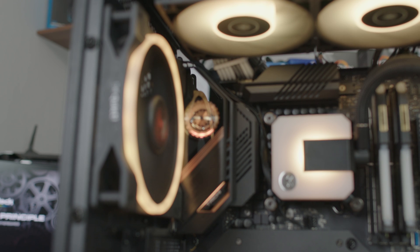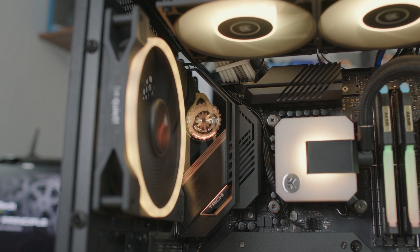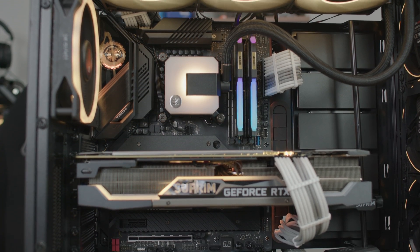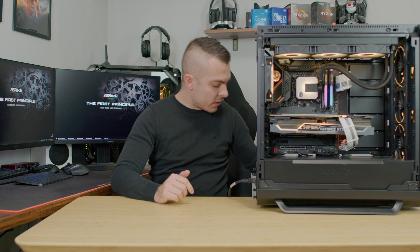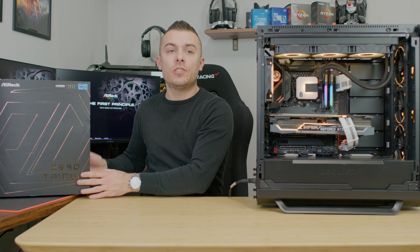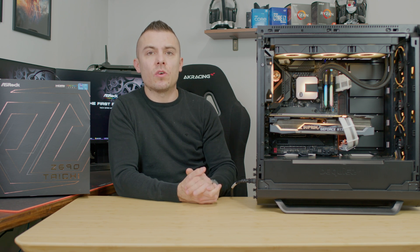All in all, the Z690 Tai Chi is a high-end performance motherboard with great power phase design, nice M.2 SSD speeds, great DDR5 RAM speeds, and an appealing look. The Tai Chi models always deliver. The board comes in a huge box with two compartments — one for the motherboard and one for accessories — including all the screws needed for the many M.2 slots.